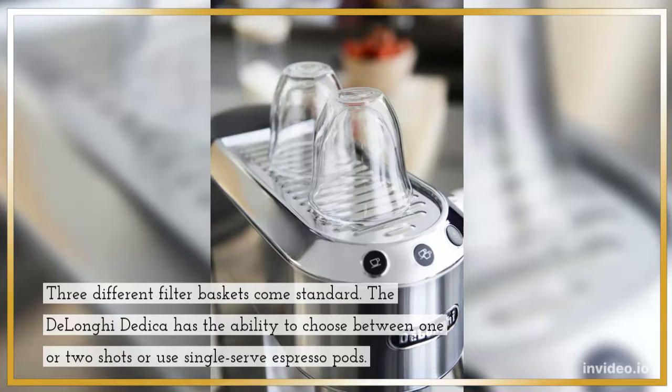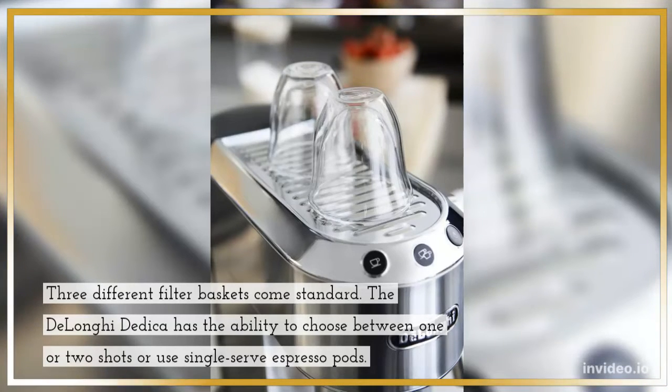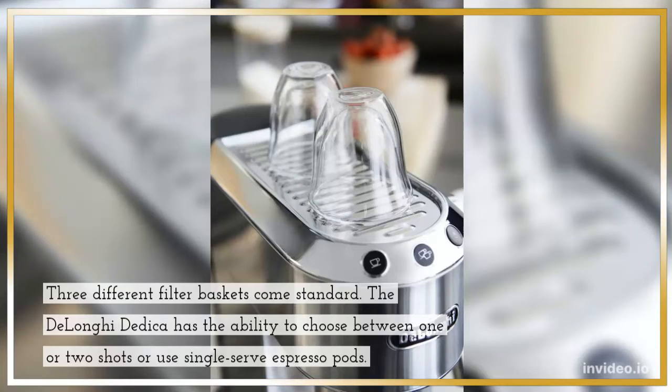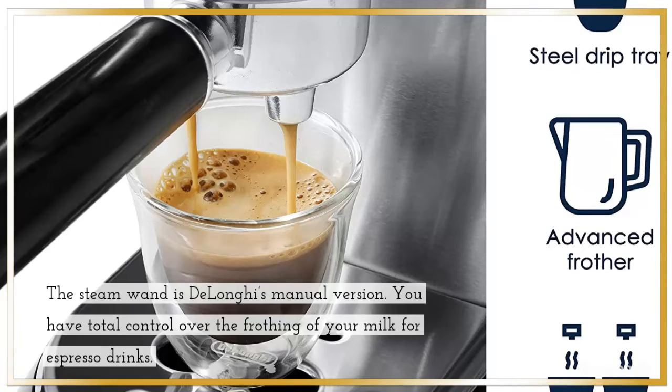Three different filter baskets come standard. The DeLonghi EC680M has the ability to choose between one or two shots or use single-service presso pods. The steam wand is DeLonghi's manual version, giving you total control over the frothing of your milk for espresso drinks.